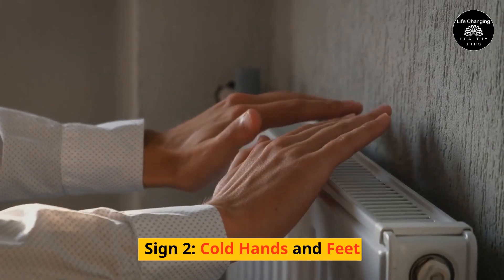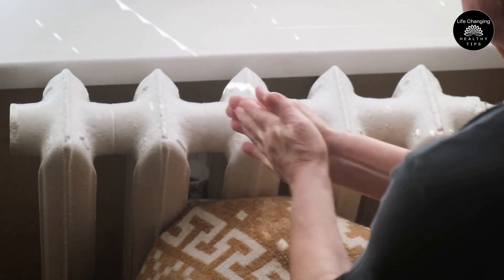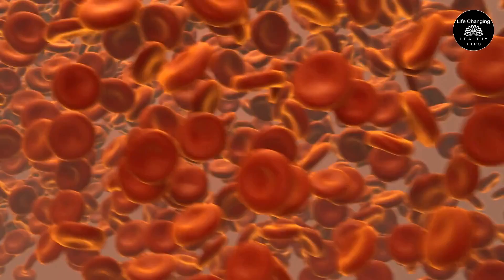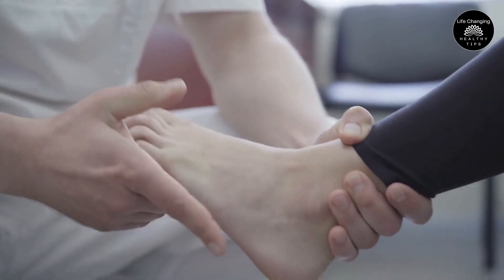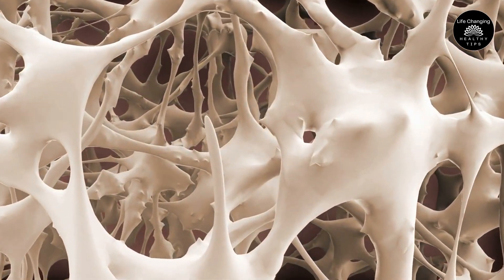Sign 2 – Cold Hands and Feet. Cold hands and feet, even in warm environments, are another frequent symptom of poor circulation. This occurs as a result of improper blood flow caused by your blood vessels' failure to dilate properly. Your hands and ankles may also take on a bluish or white hue, indicating that your tissues are not receiving adequate oxygen.